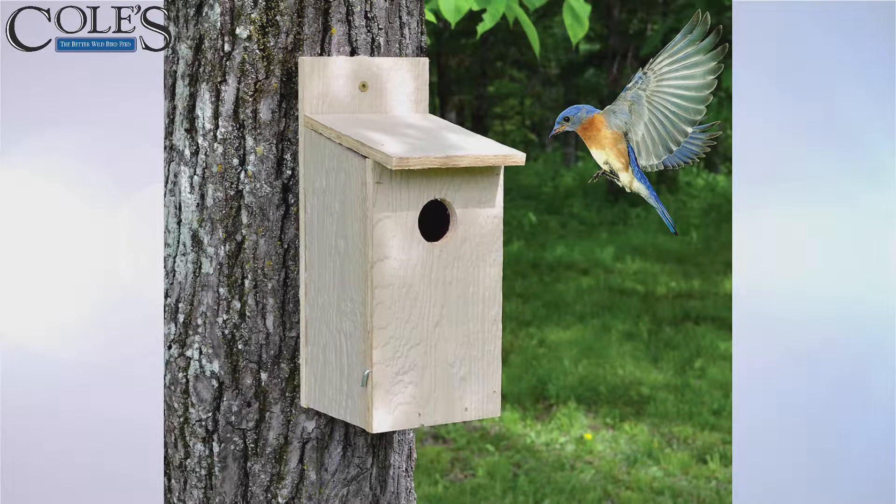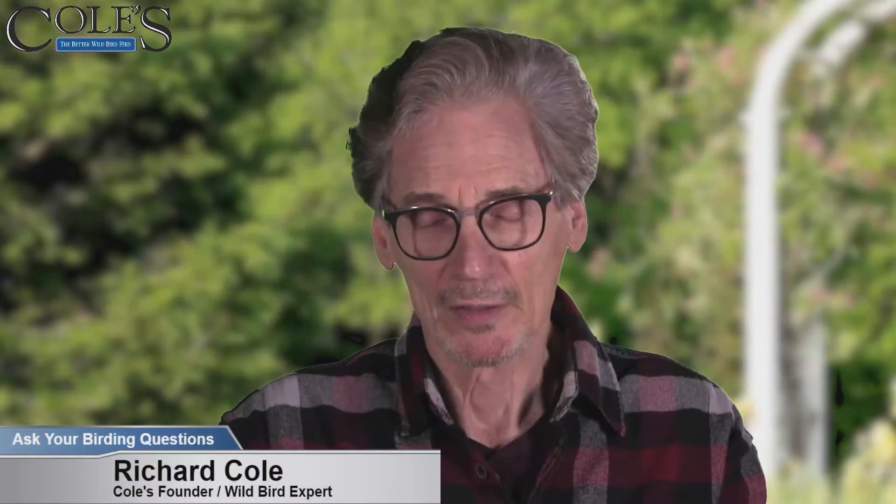A lot of birds build nests out on tree limbs — robins put a little mud and pine straw together and build a nice nest out in the open. But bluebirds, chickadees, titmice, and of course woodpeckers are primary cavity nesters; they drill their own holes. Coming behind that, bluebirds and some of these other birds will use those cavities for their own nesting purposes, or just a nook and cranny somewhere.